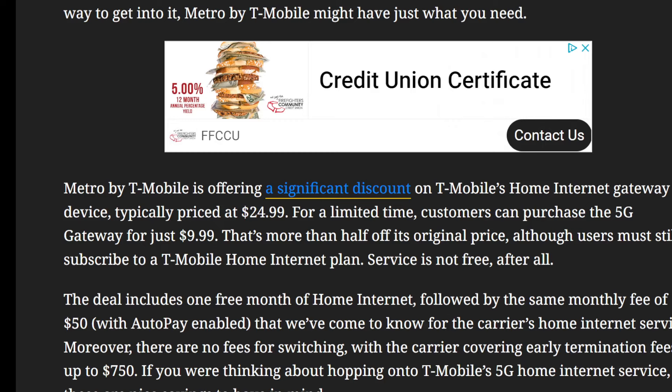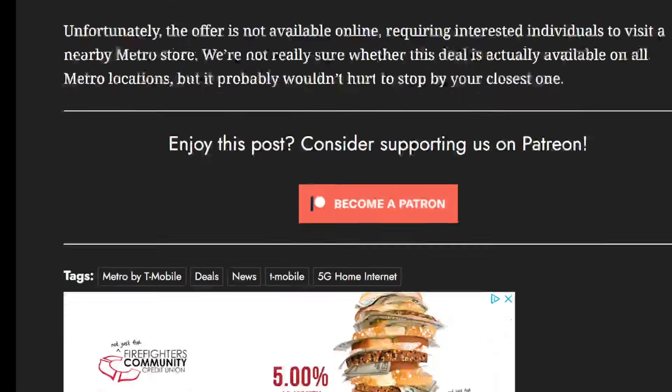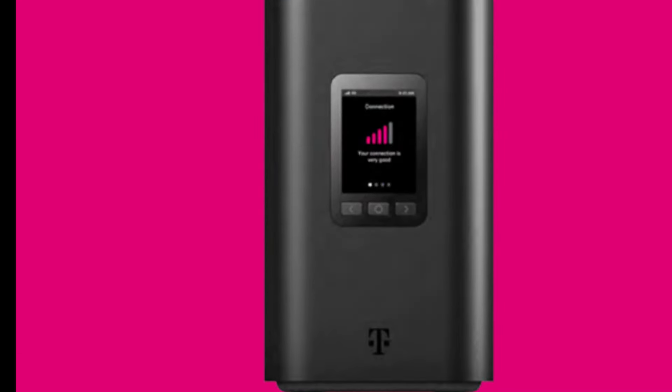The deal also includes a free month of service. After that, the cost is $50 a month if you enable autopay — which you'll want to do, at your own risk with T-Mobile. The carrier is also covering early termination and switching fees that might be associated with your current provider. And that's essentially the deal.